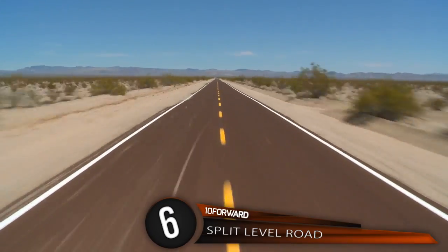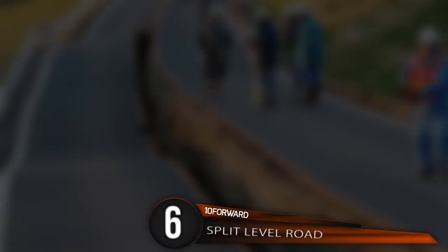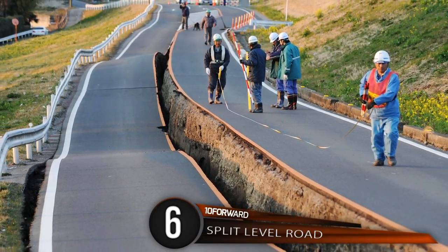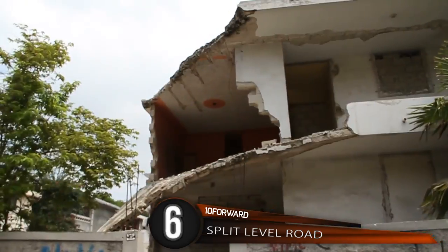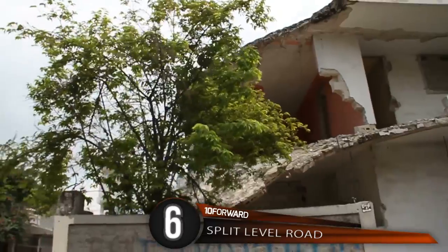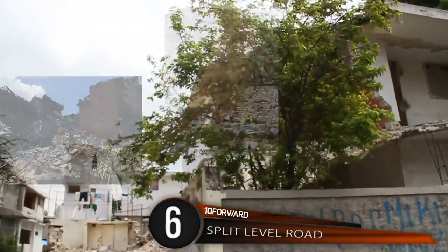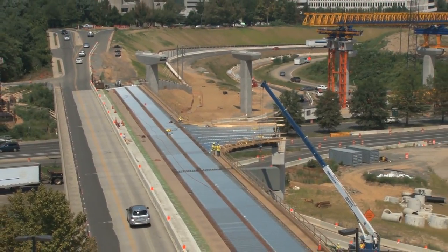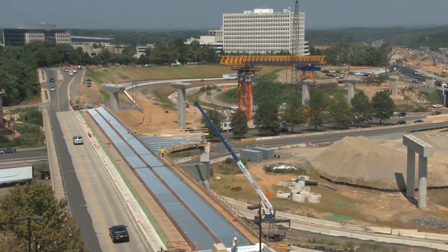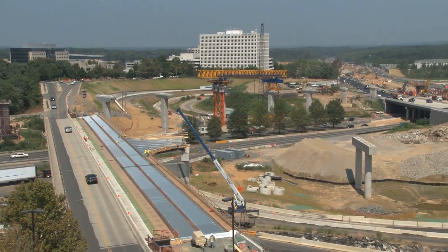Number 6: Split Level Road. This is a real photograph taken in Tohoku, Japan from 2011 after one of the largest earthquakes in history hit. It was rated a 9.0 on the Richter scale and was followed by aftershocks, landslides, and massive tsunami waves. Some have speculated that this separation occurred because the road was built one lane at a time, creating a natural rift between the two lanes.